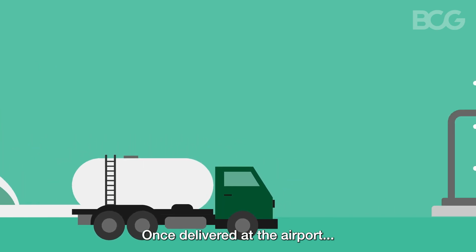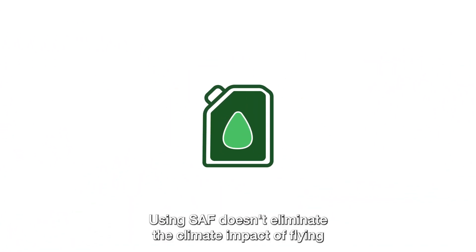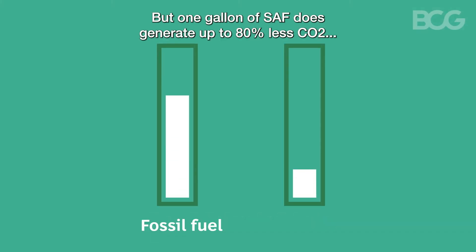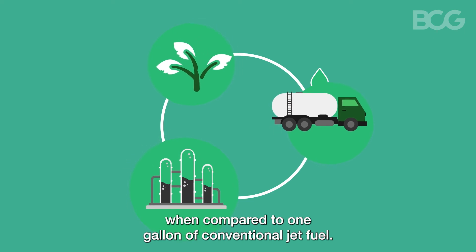Once delivered at the airport, the SAF is blended with conventional jet fuel and used to power the airplane. Using SAF doesn't eliminate the climate impact of flying, but one gallon of SAF does generate up to 80% less CO2 across the full life cycle of the fuel, when compared to one gallon of conventional jet fuel.